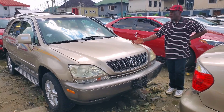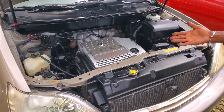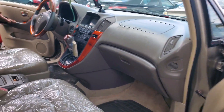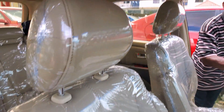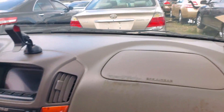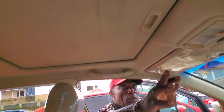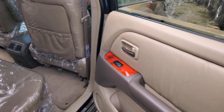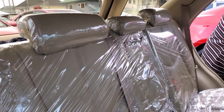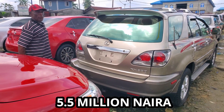Lexus ES300, 2003 model. Let me show you the engine — six-plug, very clean, no accidental. You can see the interior — good color, very clean, with navigation. It's also with open roof. Back interior: three headrests and AC vent, black AC vent. Very neat. 2003. Price: 5.5 million.